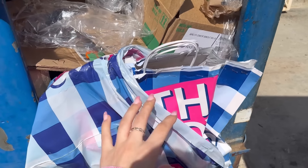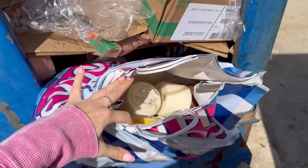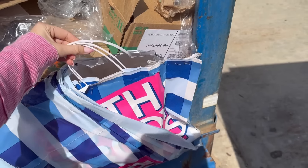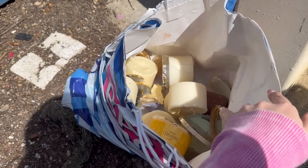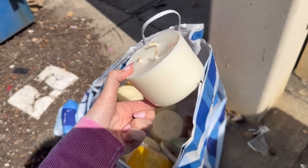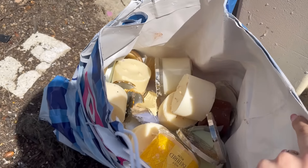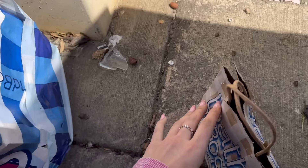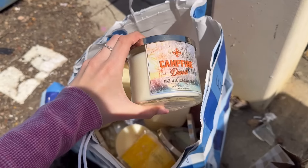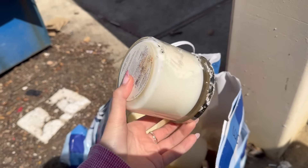I'm checking my Bath & Body Works dumpster. They just threw a ton of trash away. There's a bag stuffed in here and it looks like it's full of broken candles. It's so heavy. I'm going to grab it out and open it up. Taking a look in the bag, there's like five to ten broken candles in here. They can definitely be saved — pop them in a new glass or melt them down and make wax melts. There's also these little mini candles, two broken ones, and one that's not broken at all.